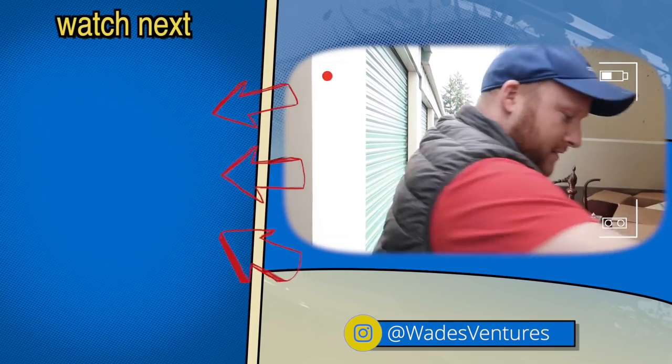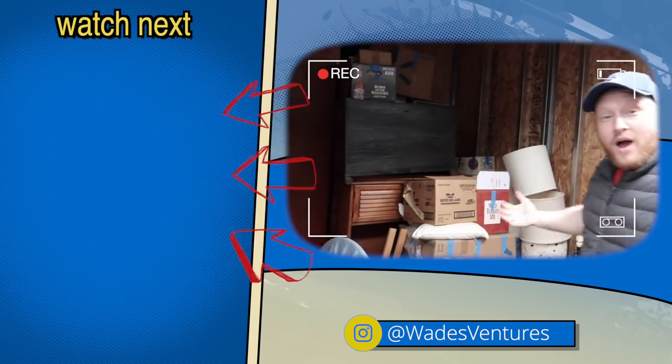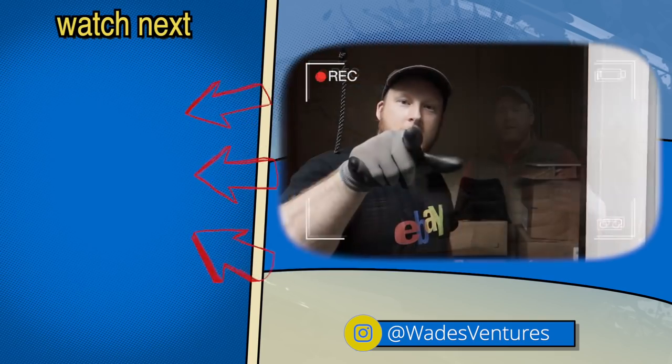Thanks for watching — don't forget to hit the subscribe button. If you want to watch more from Wade's Ventures, click the videos on the left.